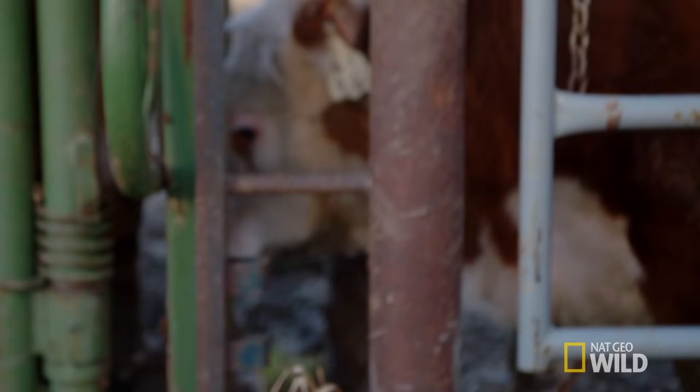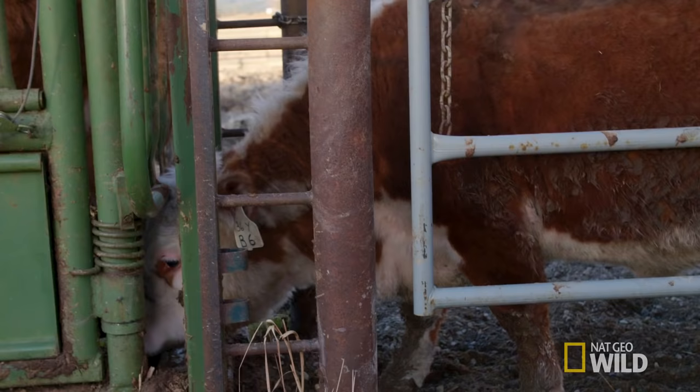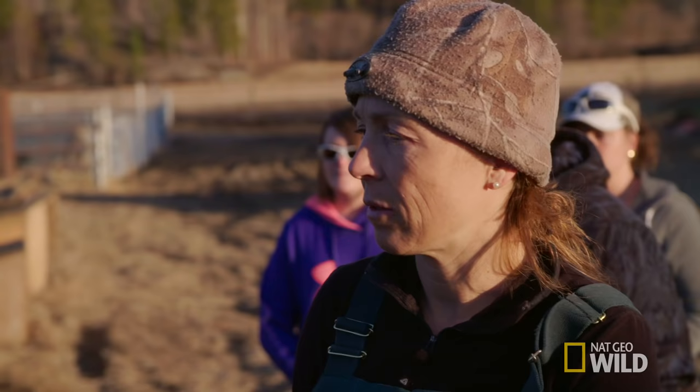A pregnant cow in prolonged or stalled labor could mean that the unborn calf is in trouble. If she's gone into labor and then now is showing no signs, the calf would definitely be in danger. The calf could even be dead at this point.